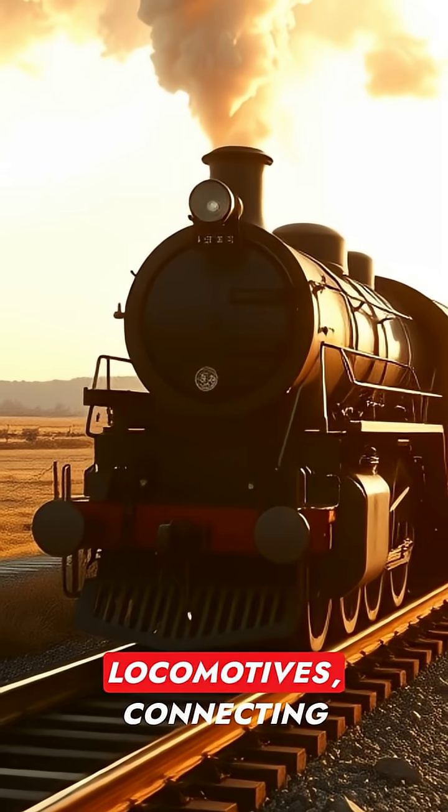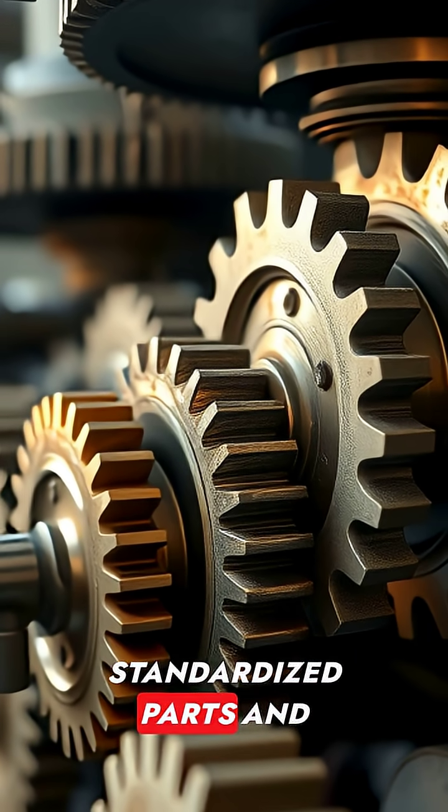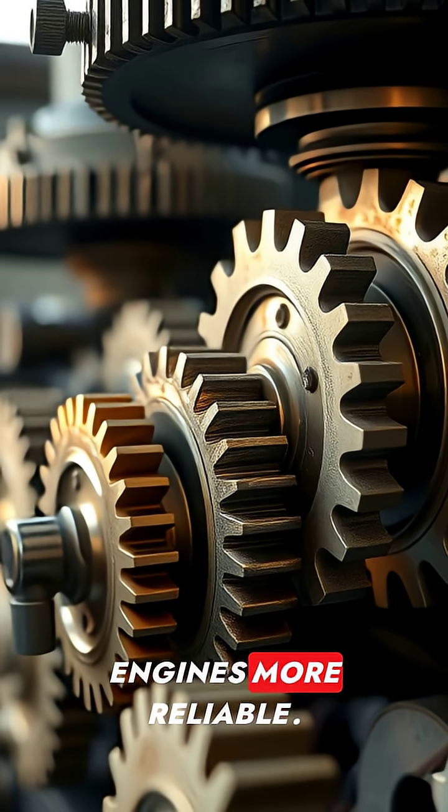Railroads embraced steam locomotives, connecting distant towns with iron veins. By mid-century, standardized parts and machine tooling made engines more reliable.